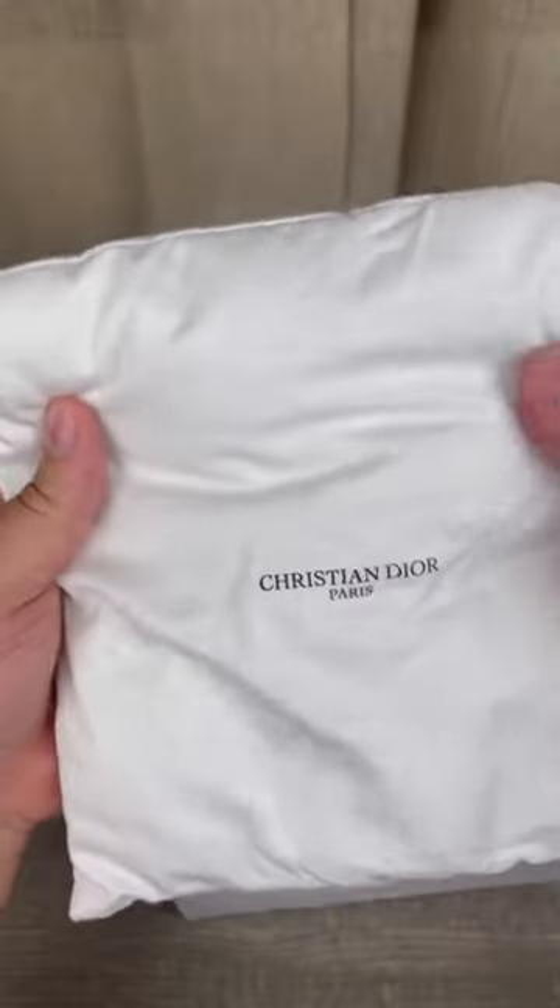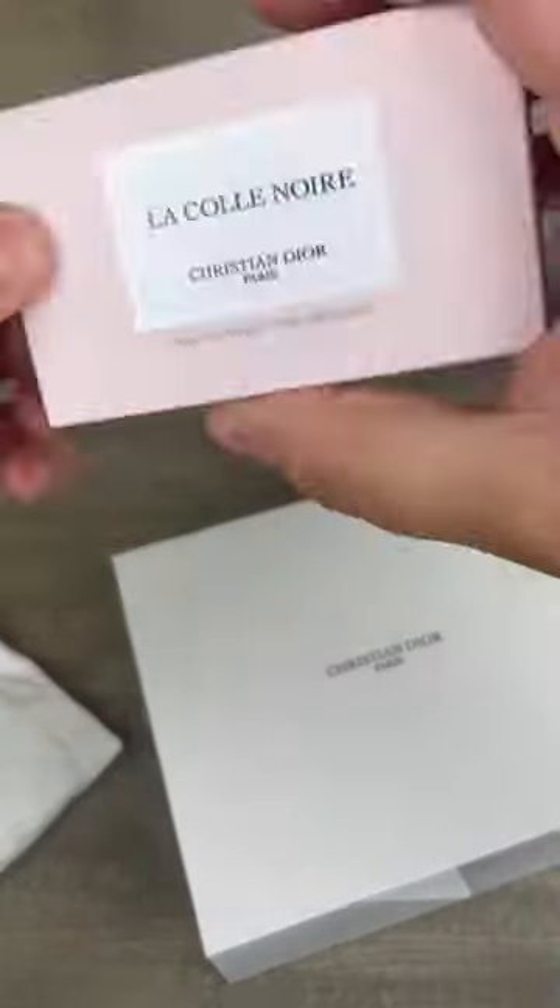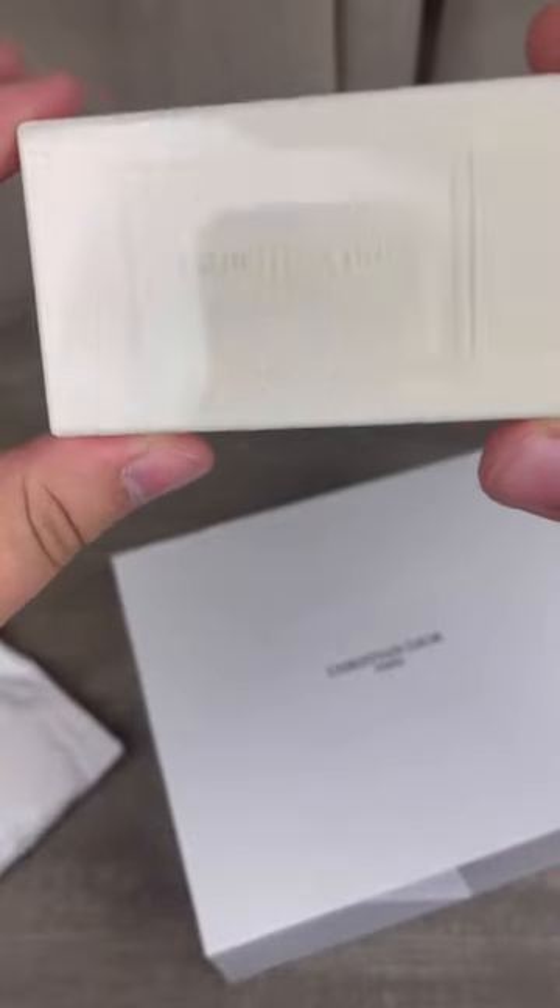Now they even put a little cushion to keep your order safe. It's their Lacal Noir perfume soap, named after Mr. Dior's French estate and scented with the May roses that grew in his garden.